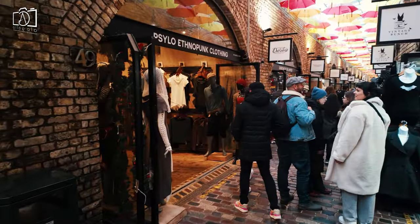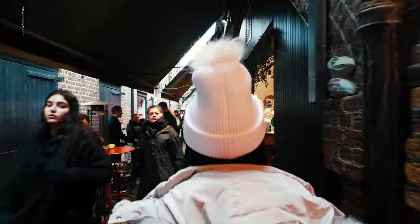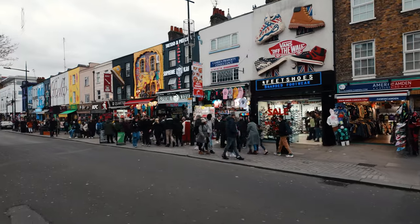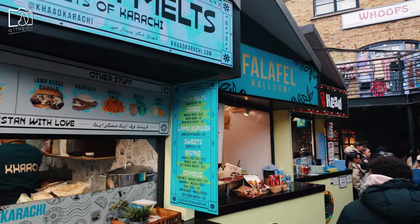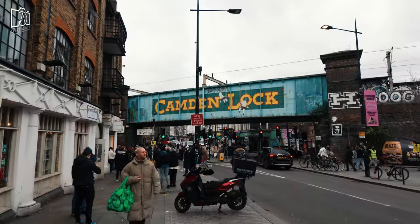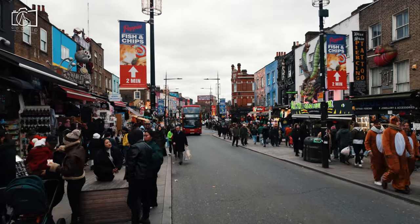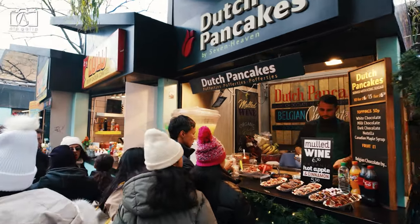Camden Town presents a range of prices that cater to different budgets. The markets are famous for offering affordable and unique items, from vintage clothing and accessories to handmade crafts, making it a popular destination for bargain hunters. Dining in Camden can vary in price, with street food stalls and casual eateries offering more budget-friendly options compared to some of the upscale restaurants in the area. Rental and property prices in Camden are typically higher than the London average, reflecting its popularity and central location. Overall, while there are opportunities to find reasonably priced goods, Camden Town also has premium spots that can be quite expensive.